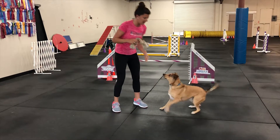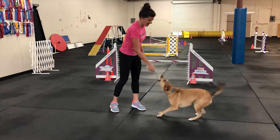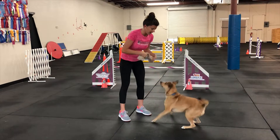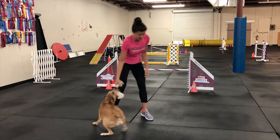Yes, good boy. Again, I bring it down — if he goes for it without me saying so, I would take it away. Get it! Yes, good boy. Okay, drop. Thank you. Ready, set, get it! Yay! Good boy.